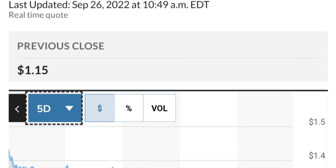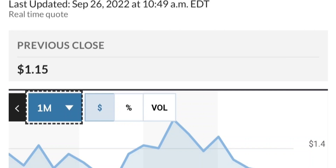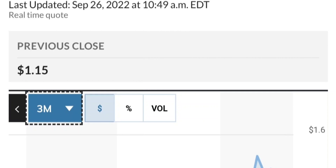This level here is an area that it needs to hold. But if this is really bullish, then it should break out of this triangle — something like a breakout, a backtest, and then continue higher. Let's also look at the fundamental part.